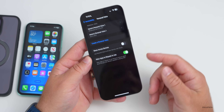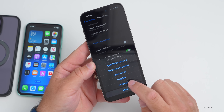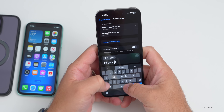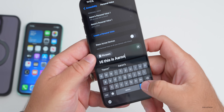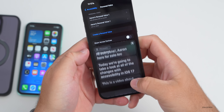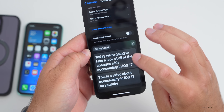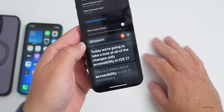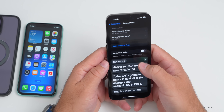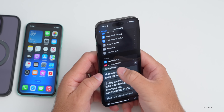Once complete, you can use that Personal Voice with accessibility settings. Triple-click the power button and you'll see options for Live Captions or Live Speech. In Live Speech, you can type a phrase — for example, 'Hi, this is Aaron' — and it will speak it aloud. You can also save preset phrases.